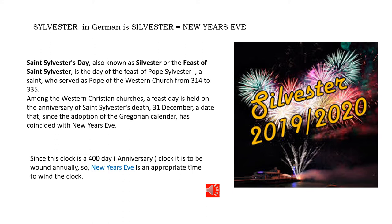With a little bit of study on the internet I found that the word Sylvester in Germany is actually New Year's Eve — or not quite, because St. Sylvester's Day is on December the 31st. Celebrating St. Sylvester's Day now coincides with the Gregorian calendar for New Year's Eve. It's also an indication that, being a 400-day clock wound once a year, New Year's Eve would be a very appropriate time to wind your clock. Once a year, New Year's Eve — hard to forget.